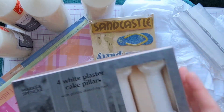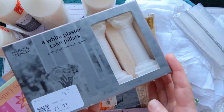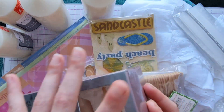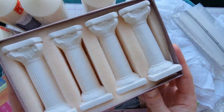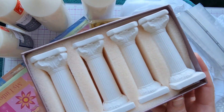We picked up these four white plaster cake pillars for £1.99. You might think it's a strange purchase — wedding cake pillars — but as soon as we saw these we thought of Halloween, so we are going to turn these into something spooky. Stay tuned for that!